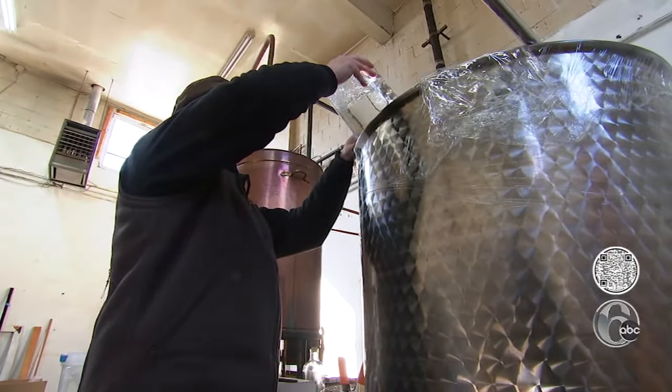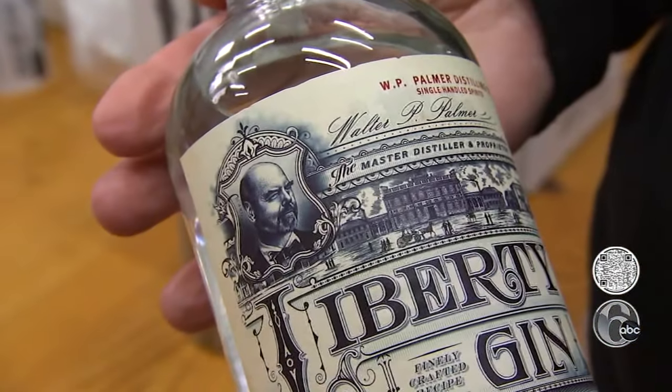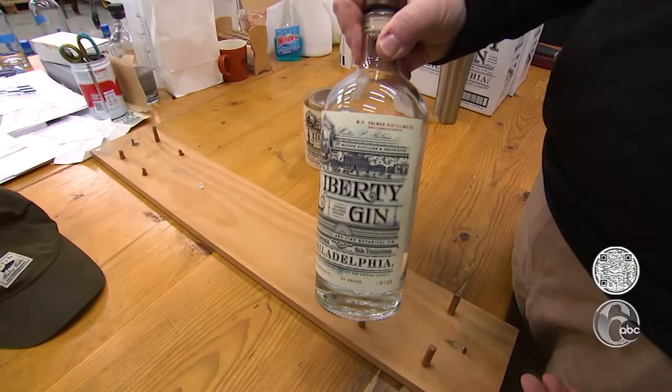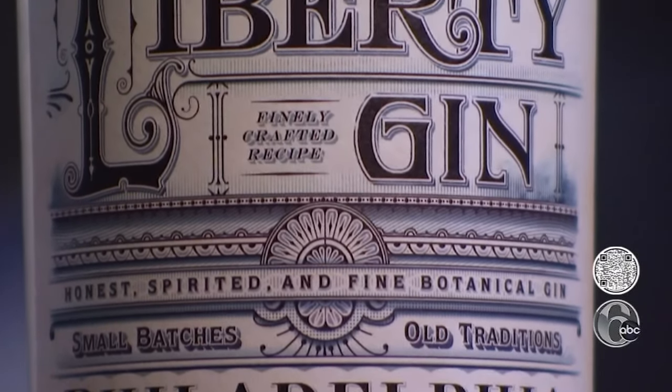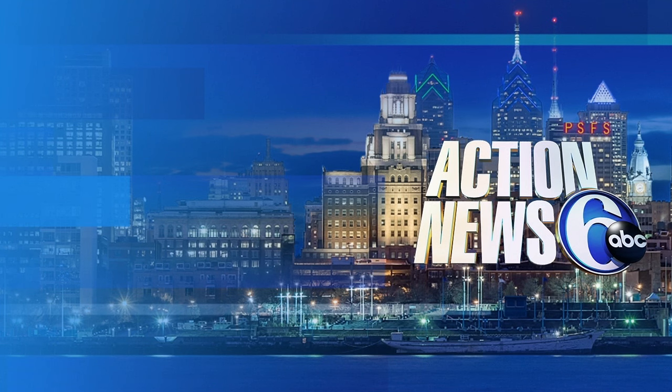The gin hits a proofing tank before being bottled and hand labeled. Palmer's name and face grace the bottle. Liberty is a spirit, and it's made right here, and it's really kind of wonderful.